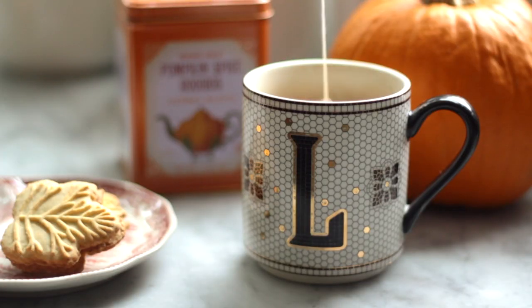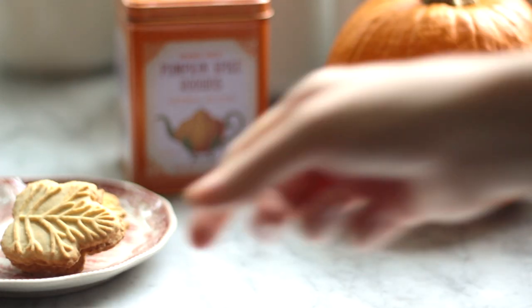I went to Trader Joe's last week and did a big fall shopping trip for all of their interesting seasonal items. I got a couple of different kinds of tea. The first one is their pumpkin spice rooibos and I think the tin is just the cutest thing — I really want to save it after I've finished the tea. This one doesn't smell that great, so you'll want to make sure you like rooibos if you get it, but it tastes really really good. It's basically rooibos tea with pumpkin flavor and traditional pumpkin spices like nutmeg and cinnamon.